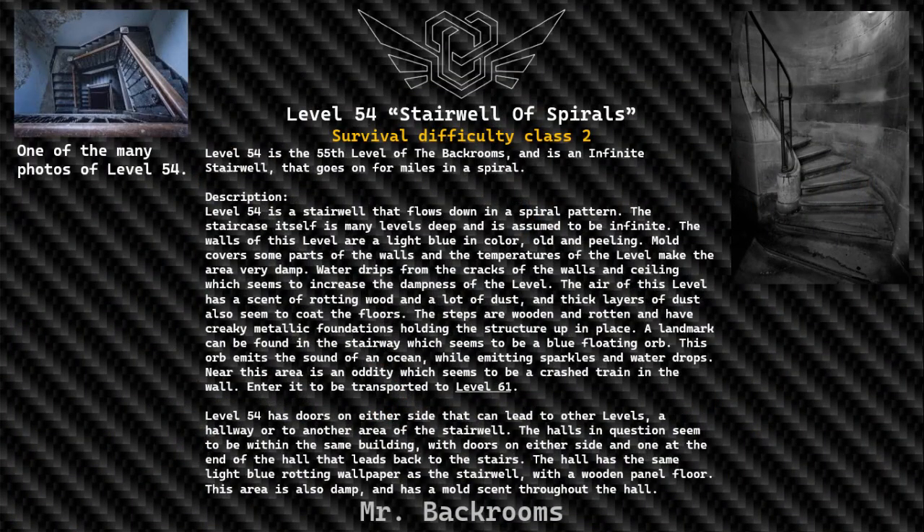Level 54. Stairwell of Spiral. Survival Difficulty: Class 2 and Safe, Secure, Low Entity Count. Level 54 is the 55th level of the Backrooms and is an infinite stairwell that goes on for miles in a spiral.